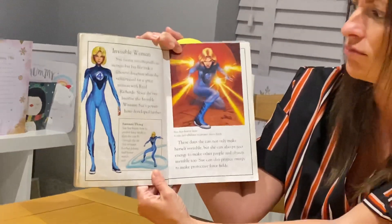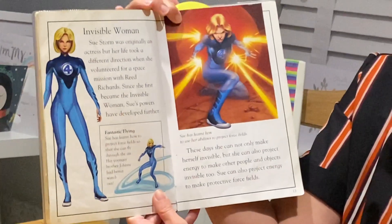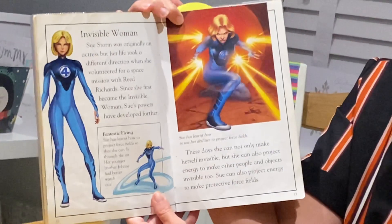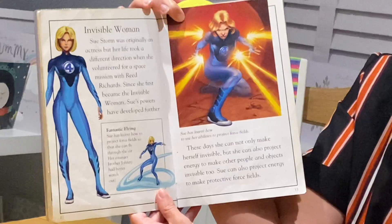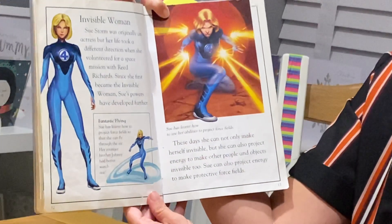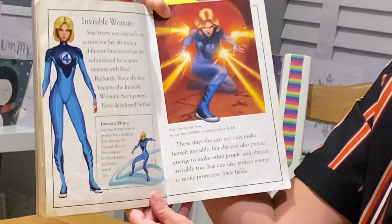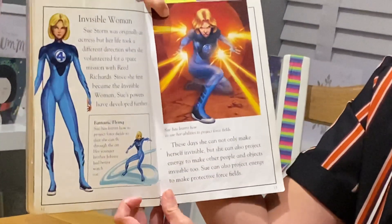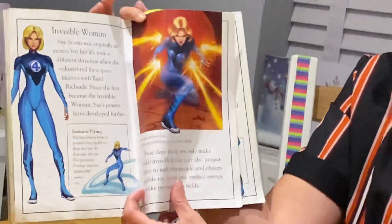The Invisible Woman. Sue Storm was originally an actress, but her life took a different direction when she volunteered for a space mission with Reed Richards. Since she first became the Invisible Woman, Sue's powers have developed further. These days she can not only make herself invisible, but she can also project energy to make other people and objects invisible too. Sue can also project energy to make protective force fields.